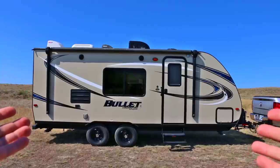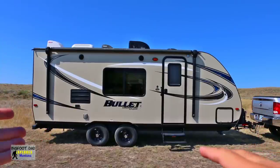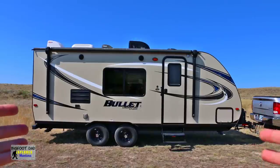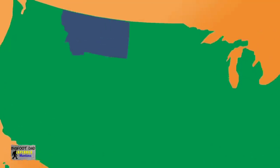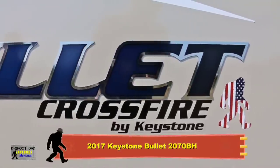Greetings fellow RV and camping enthusiasts. I'm Bigfoot Dad from the Bigfoot Dad Explorers Montana YouTube channel, and I'm really excited to have the opportunity to talk to you, a new audience, and work with JD from Big Truck Big RV on this collaboration video. I'm filming from South Central Montana and today I'll be sharing with you my 2017 Keystone Bullet 2070BH.